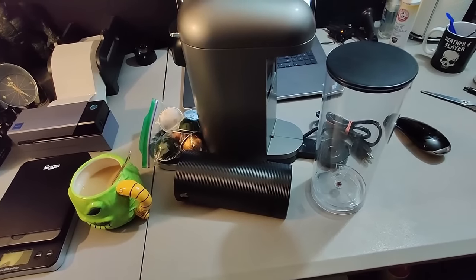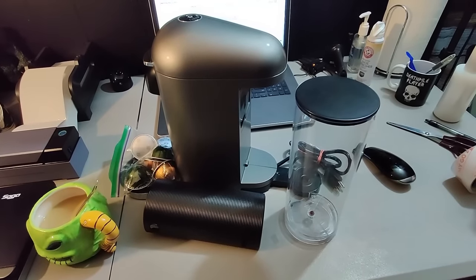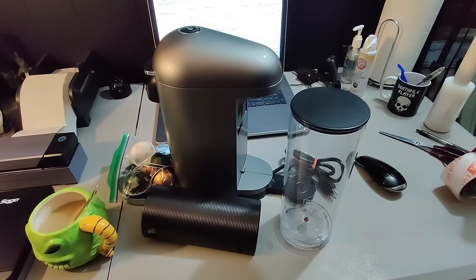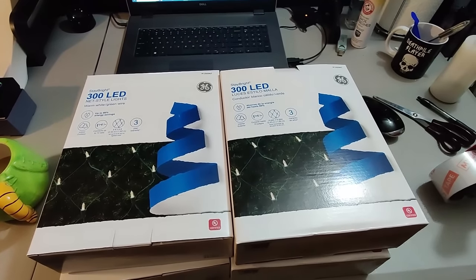Bought this Nespresso machine at Goodwill for ten dollars. It had another part in there that I ended up selling for like forty dollars, and then I sold the main unit for fifty dollars plus shipping. This took about a year to sell.